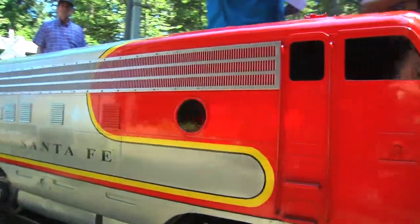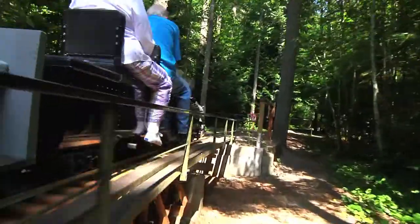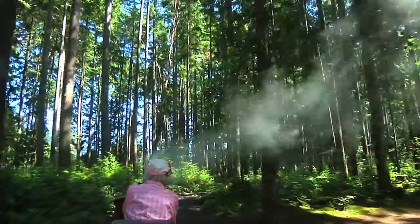The track is about a mile long — 4,400 feet on the main line — and with the sidings and the yard, it encompasses about 6,600 feet total.